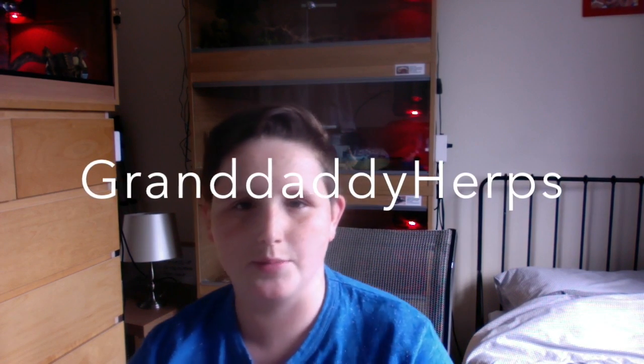Last but not least is Granddaddy Herps. He does a lot of breeding videos to do with royal pythons. However, I really enjoy his videos — I think they're really brilliant. He's getting into editing a lot more, which I find really cool. So definitely go and check him out.